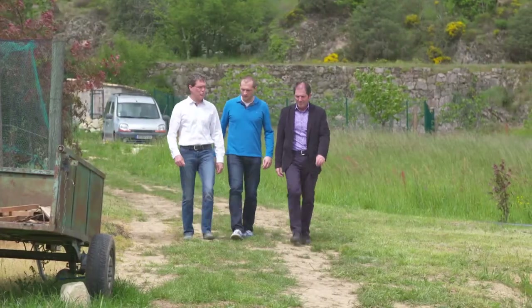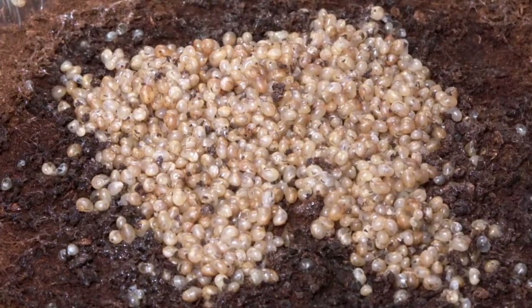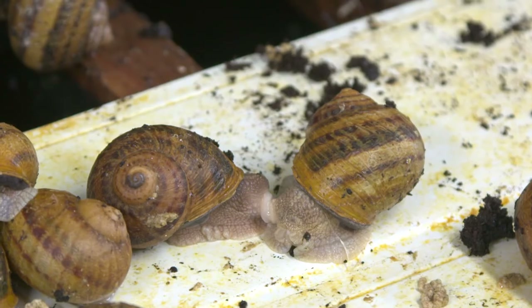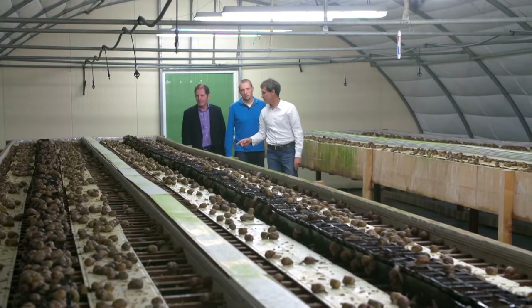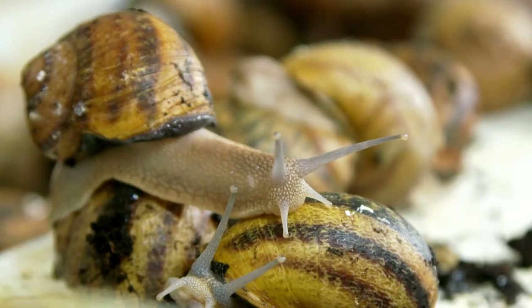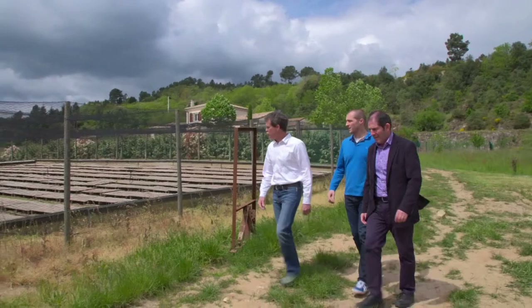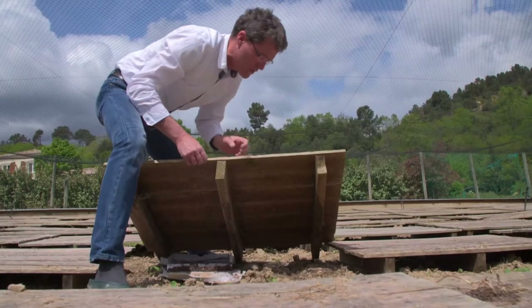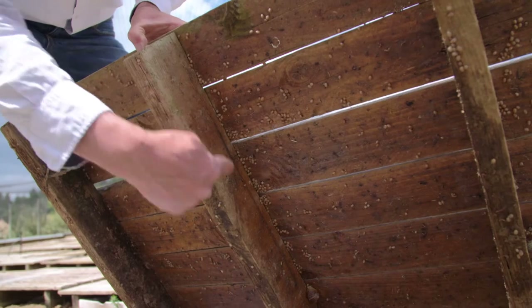Next, we visit Marc, a dedicated snail farmer who looks after the process of raising the popular French specialty from conception to egg-laying and to the carrying of the eggs until the birth of the baby snails. The baby snails grow outdoors, nourished with green plants and cereals until they reach adult size.